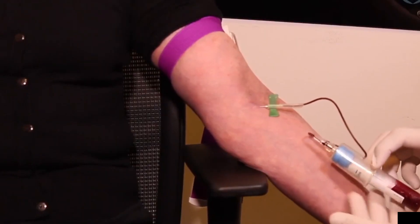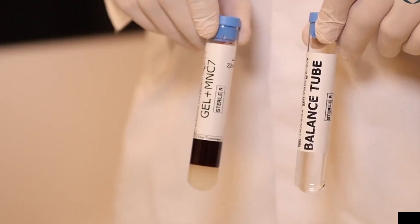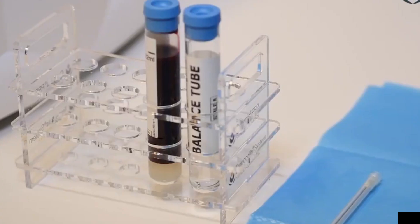Centrifugation: The collected blood is then placed in a centrifuge, a machine that spins at high speeds. The centrifuge applies a strong force of gravity, causing the blood components to separate based on their densities.